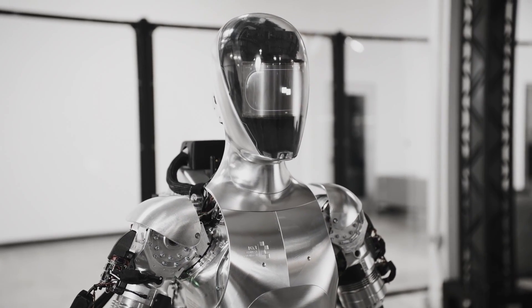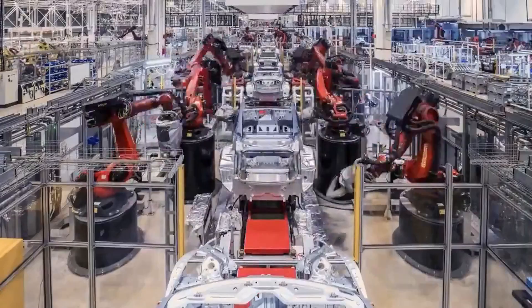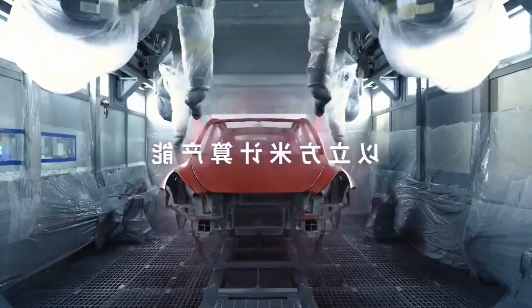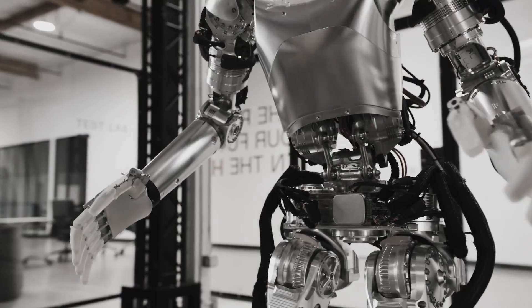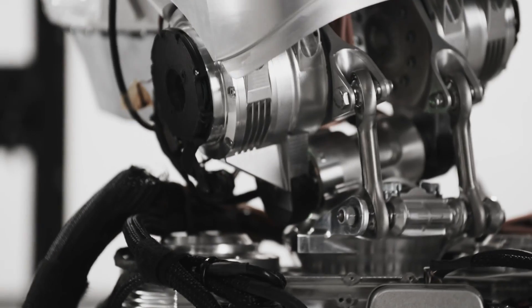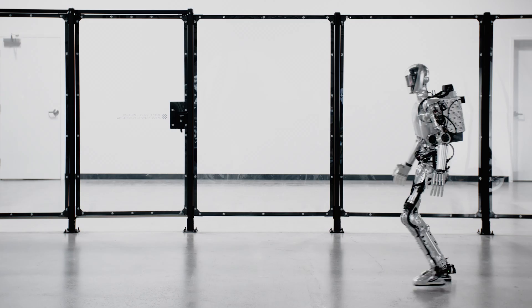Figure has signed its first commercial deal with BMW and is sending its Figure 01 robots to start real-world work at BMW's manufacturing plant in South Carolina. This is a huge milestone for the field of humanoid robotics, and I'm going to explain why Figure 01 stands out from other robots and how it will be beneficial to BMW.